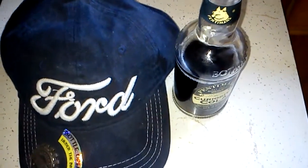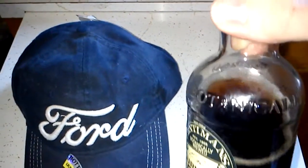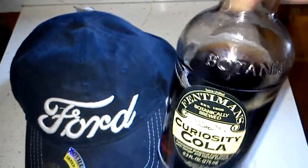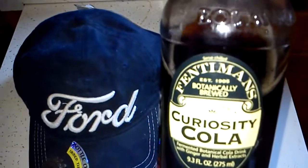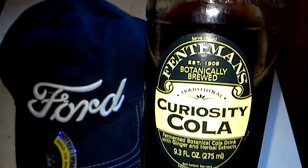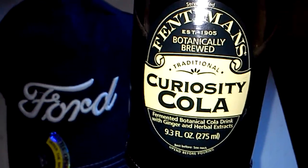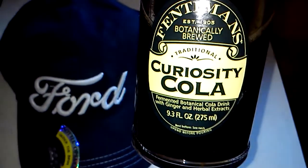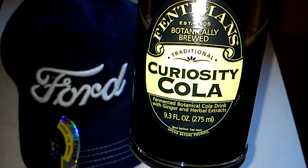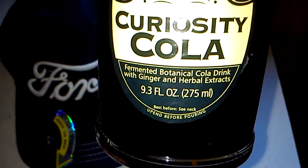What we got here is a botanically brewed Fentiman's — established in 1905, served chilled. Traditional curiosity cola, a fermented botanical cola drink with ginger and herbal extracts.